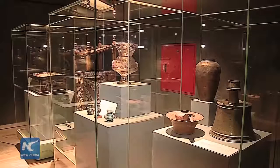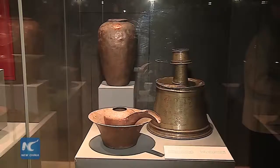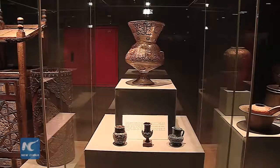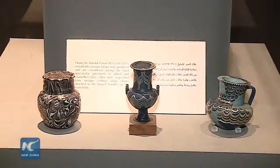The museum's collection of more than 400 artifacts has been carefully chosen from several museums, such as the Egyptian Museum, Coptic Museum, Museum of Islamic Civilization, and Armenian Palace Museum.